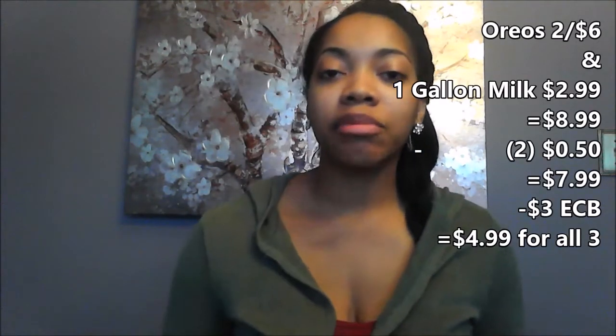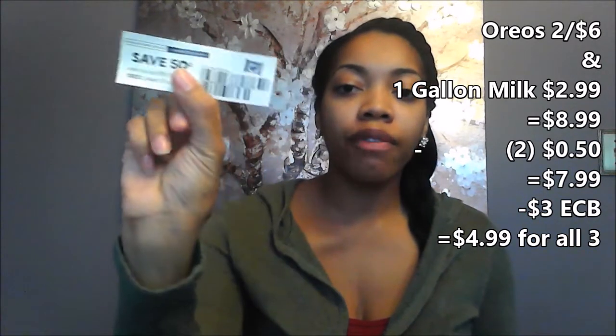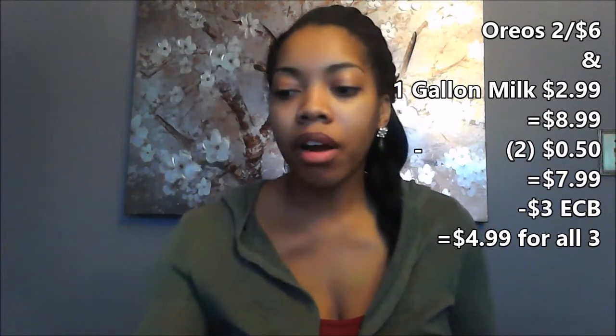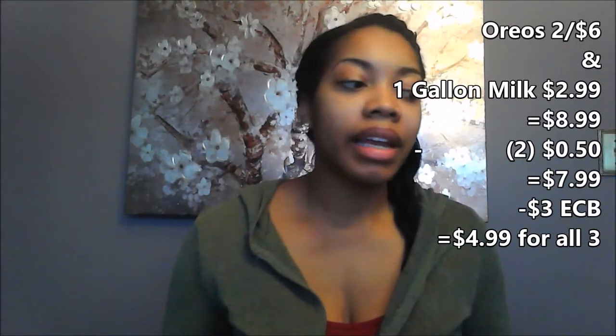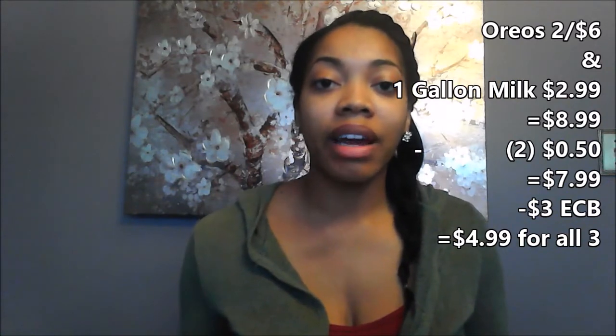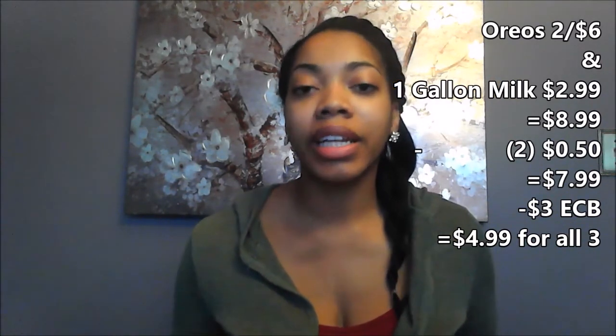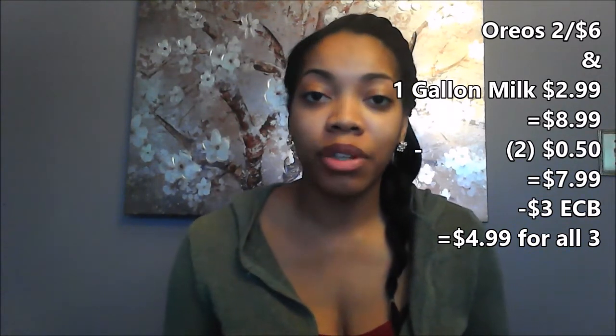Transaction three starts with the Oreo and gallon milk deal. The Oreo cookies are two for $6 and the gallon of milk is $2.99. I have $0.50 off of one Peelies that I got from Walmart a couple weeks ago, so that takes a dollar off my total. I'll pay $7.99 and get back a $3 ECB, so it'll be $4.99 for two packs of cookies and a gallon of milk. There's also an Ibotta rebate for $0.25 off on the milk.